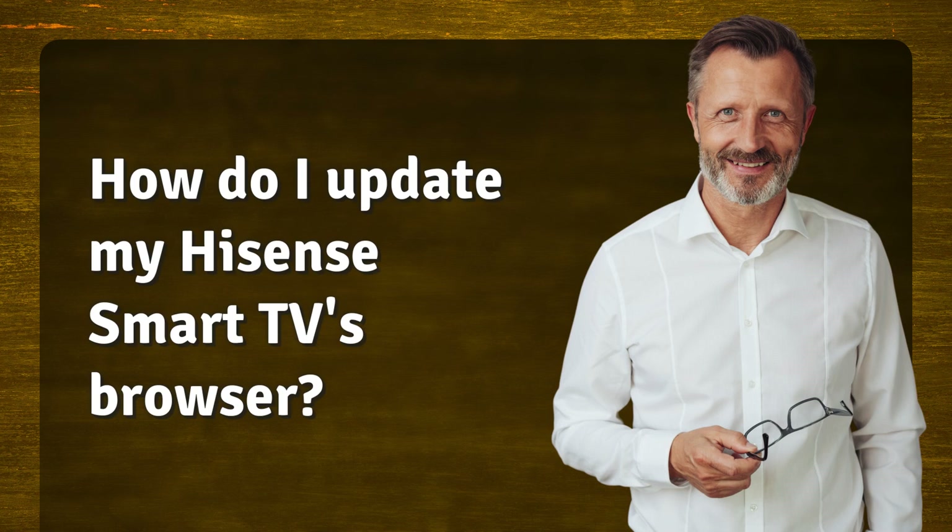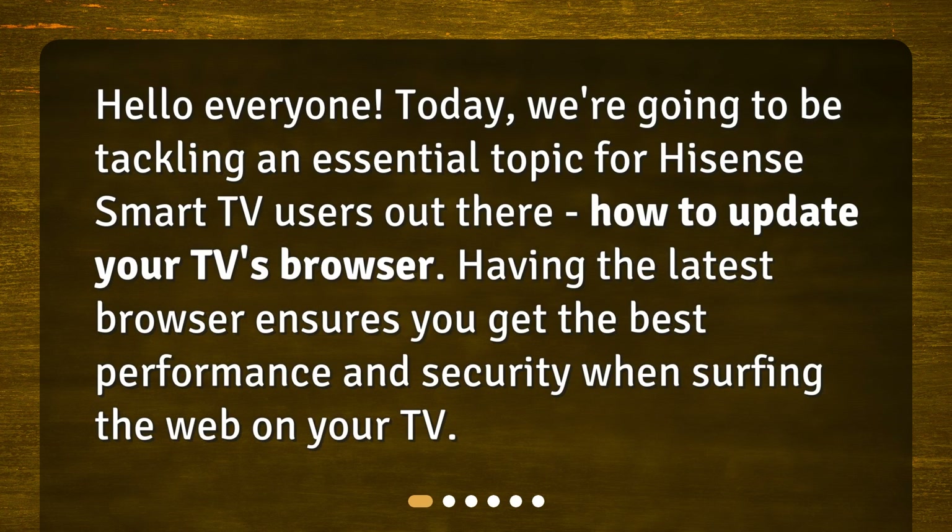How do I update my Hisense Smart TV's browser? Hello everyone! Today, we're going to be tackling an essential topic for Hisense Smart TV users out there: how to update your TV's browser. Having the latest browser ensures you get the best performance and security when surfing the web on your TV.